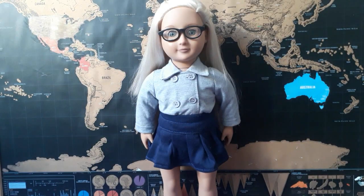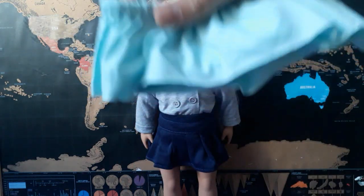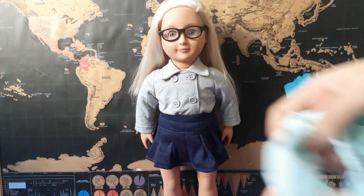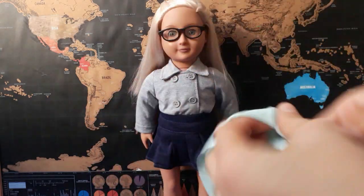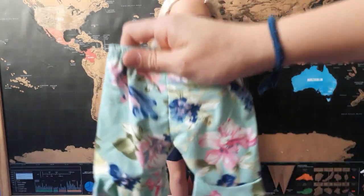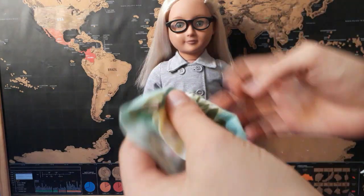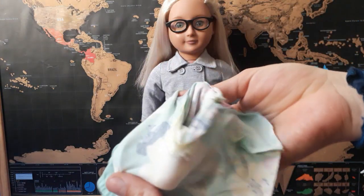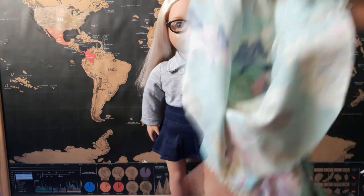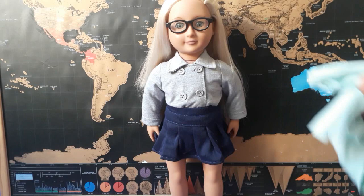This is the outfit I ordered. It retails for $8 on Wish. It comes with a crop top that's stretchy at the top and has holes for the arms to go through. It also has this really cute ruffle, and it comes with really cute pants that have an elastic waistband and bell bottoms. The fabric is amazing quality.